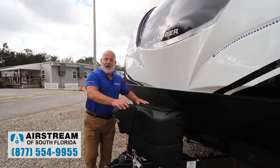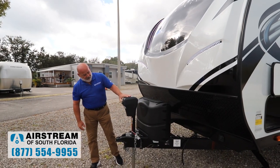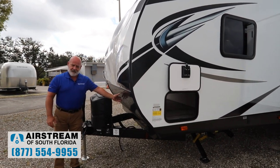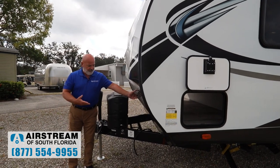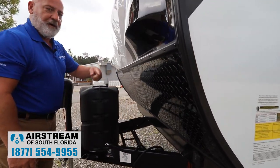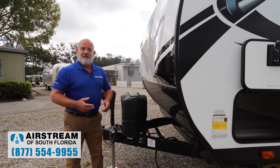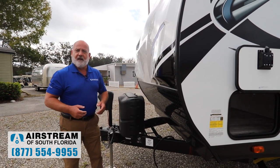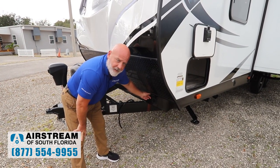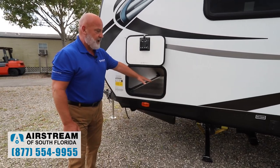A lot of trailers this size have a crank-up power jack up front — not this one. It's power: all you do is push the buttons to extend or retract it, and you've got a light to help you. Diamond plate cover on the front of the trailer is going to save your trailer from any kind of damage. Your battery is right in here, and I wanted to point out you have an outside battery shutoff — good to turn that off during storage so you're not running your batteries down. You've got a solar charge plug here: plug in some portable panels and you've got solar power. It's also pre-wired for solar. And there's your tire pressure monitoring, plus your pass-through storage.